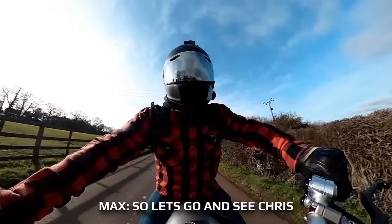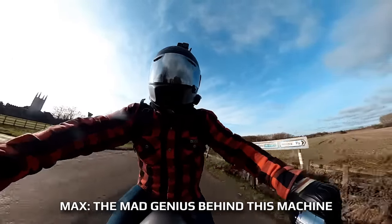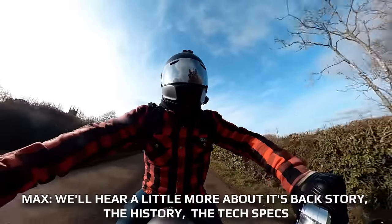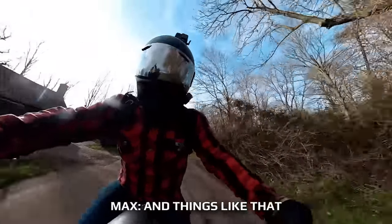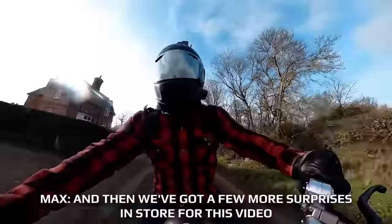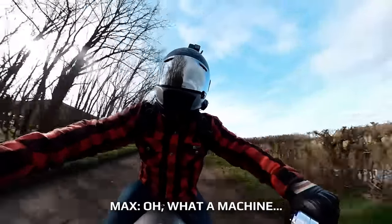So let's go and see Chris, the mad genius behind this machine. Hear a little bit more about its backstory, the history, the tech specs, and things like that. And then we've got a few more surprises in store for this video. What a machine!